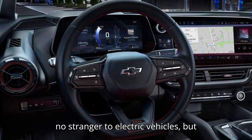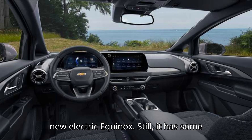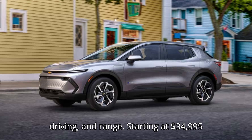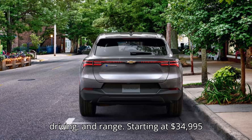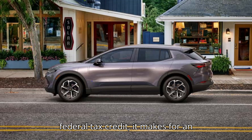GM is no stranger to electric vehicles, but none are as good out of the box as the new electric Equinox. Still, it has some flaws. The Chevy Equinox EV impresses with its design, interior, driving, and range. Starting at $34,995 before factoring in the federal tax credit, it makes for an excellent deal on a new EV.